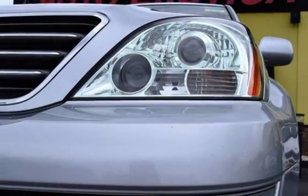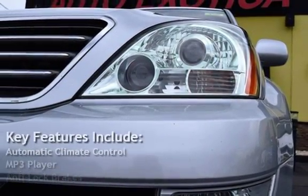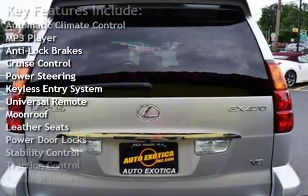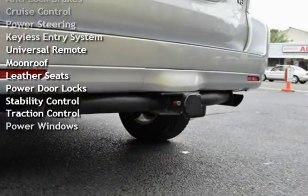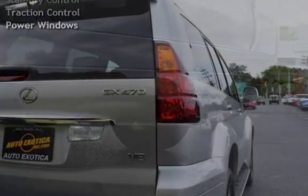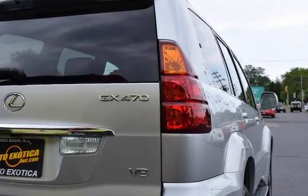Key features include Automatic Climate Control, MP3 Player, Anti-Lock Brakes, Cruise Control, Power Steering, Keyless Entry, Universal Remote, Moonroof, Leather Seats, Power Door Locks, Stability Control, Traction Control, and Power Windows.